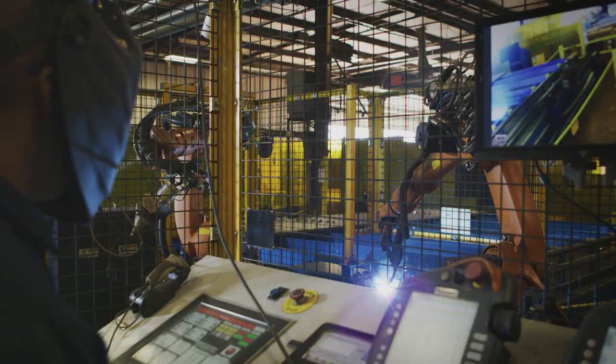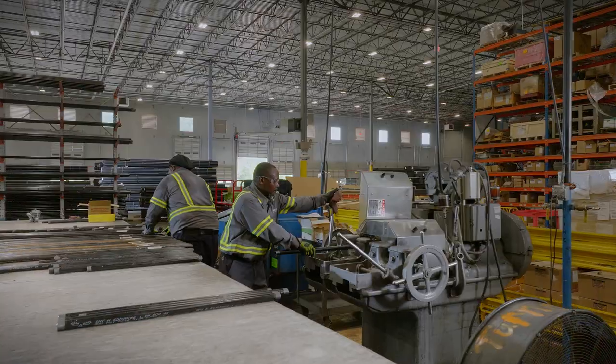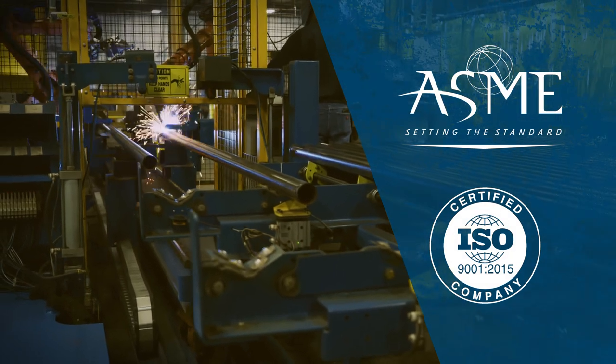Our standards aren't just high, they're exacting. Ferguson is the largest ISO 9001 certified sprinkler fabricator in the US. We go the extra mile to make sure our fabrication processes and our welders meet all applicable certifications and standards.